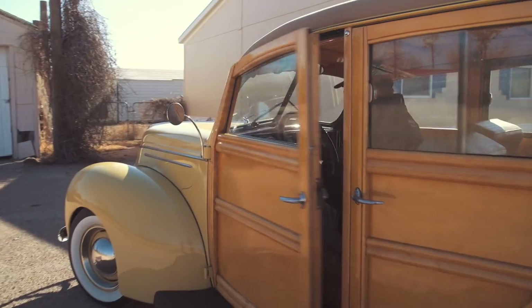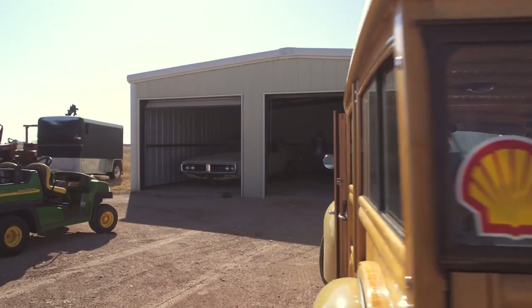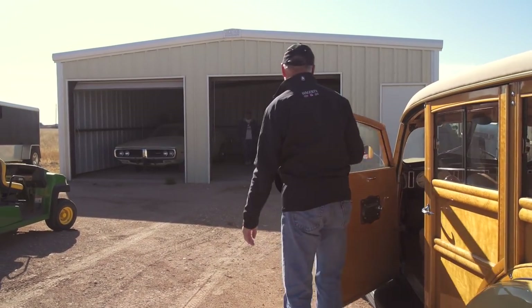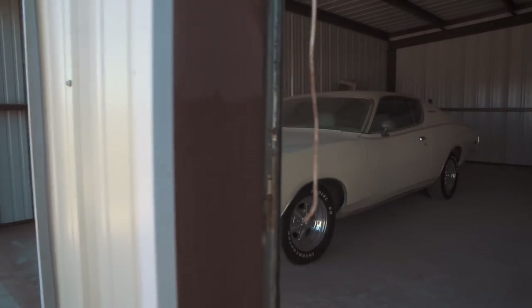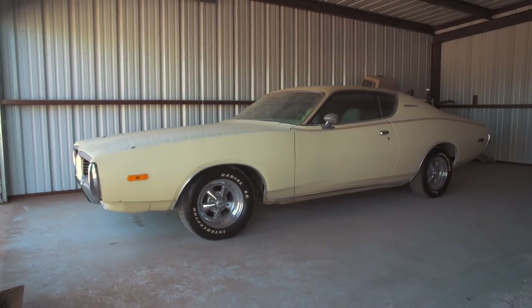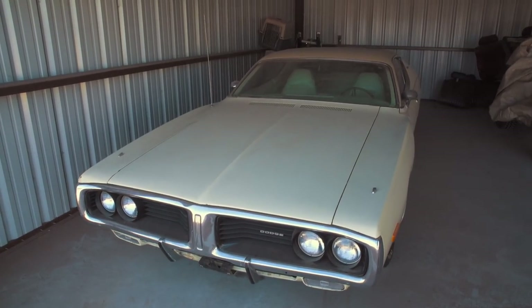He's got an interesting car to show us — one that may be available for sale that needs to be restored. What's your name? Ron McIntyre. Tom Cotter, how are you? So what do we have here? 1972 Dodge Charger.